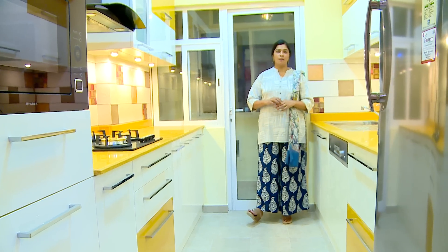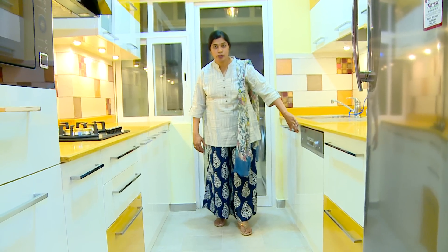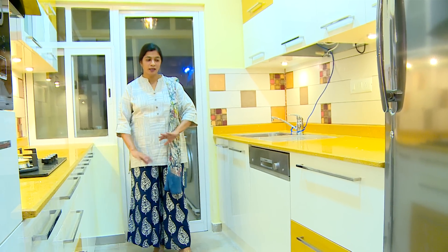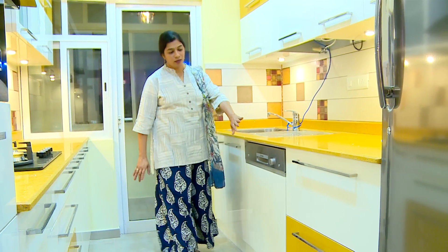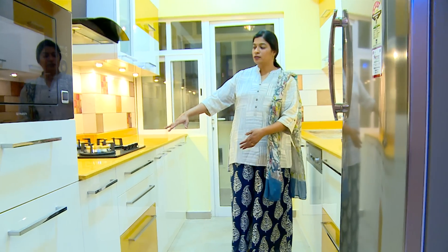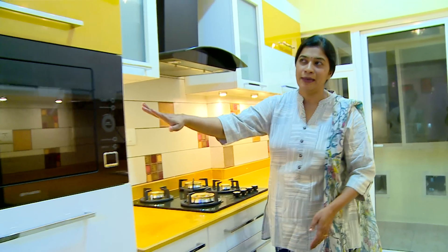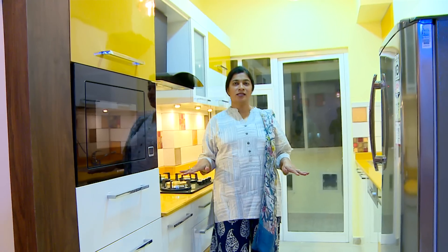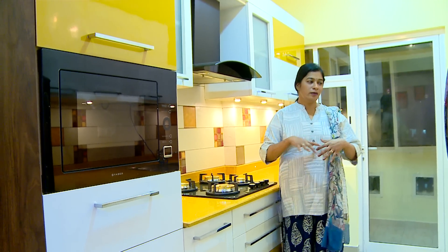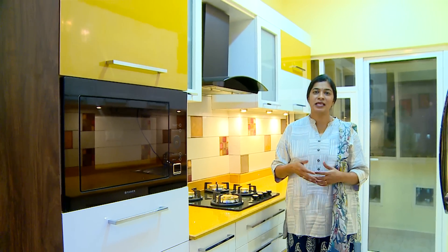We have accommodated all the appliances — dustbin cabinets, detergent cabinet, inbuilt dishwasher — in a seamless way so nothing looks odd from outside. There are regular trays, cutlery and sauce storage, the dali bottle space, big racks and small racks. The main cooking zone has the chimney and inbuilt microwave with a tall unit. Everything is designed so the client doesn't miss any appliances, even though the kitchen is small.